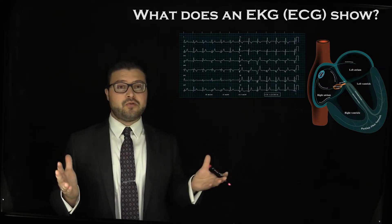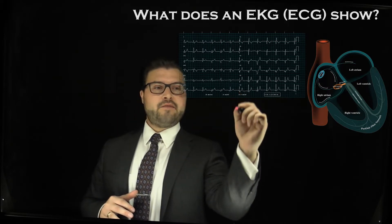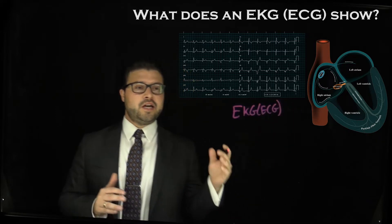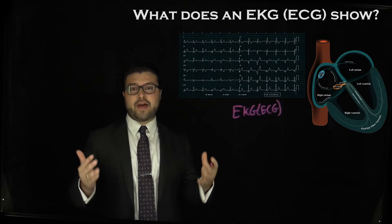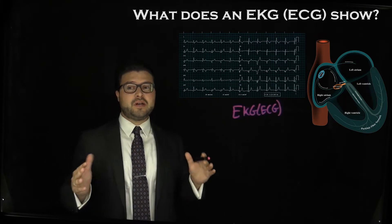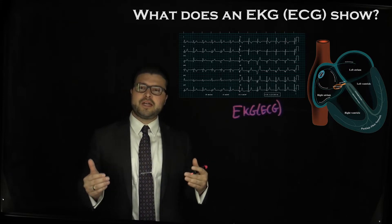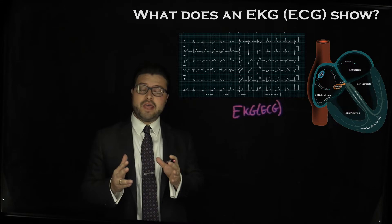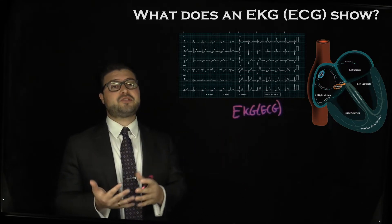What does it actually show you on the rhythm strip? What we have here is an EKG — also the same as ECG. What it is detecting is the electrical activity of the heart. The heart has a vascular supply; it pumps blood and circulates nutrition to the heart to function properly. There's also an electrical supply, and while these are two different systems, they actually go hand in hand to the point that we can use the electrical signal to diagnose some structural abnormalities.